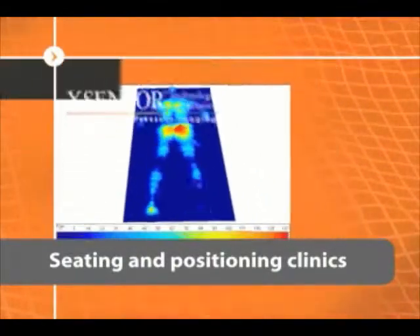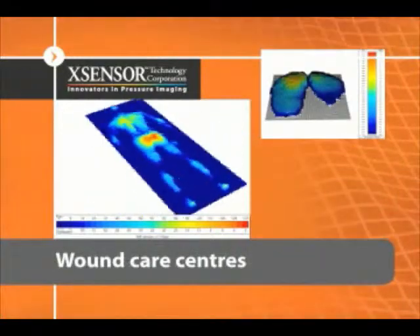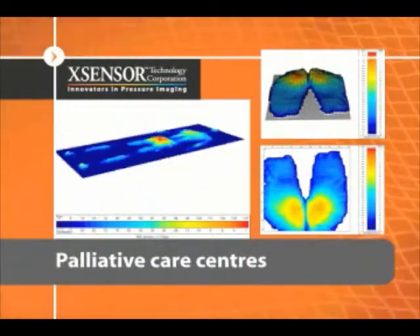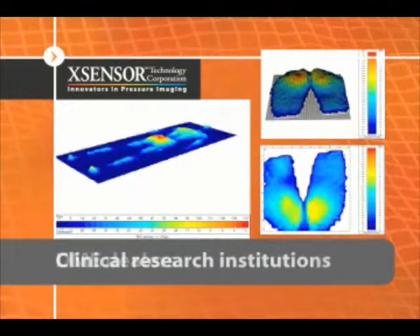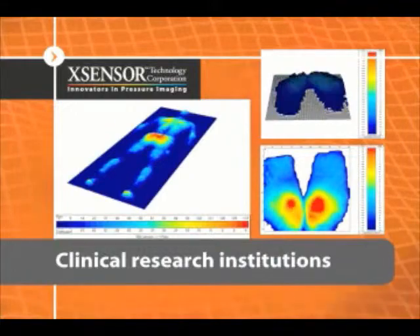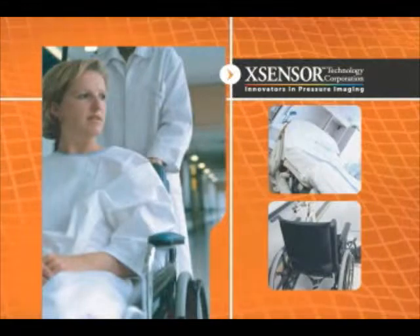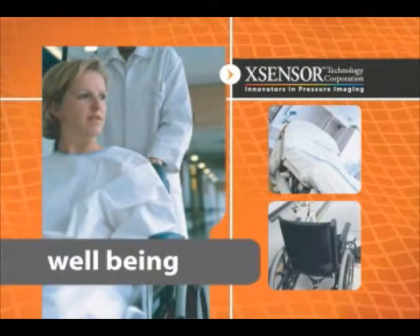Clinicians and rehabilitation specialists have been using Accensor systems for over 10 years in a variety of clinical settings to help prevent pressure wounds, select appropriate seating surfaces, conduct research, and educate patients. X3 pressure imaging systems provide objective pressure measurements to assist clinicians in understanding how patient positioning and support surfaces impact circulation, recovery, and well-being.